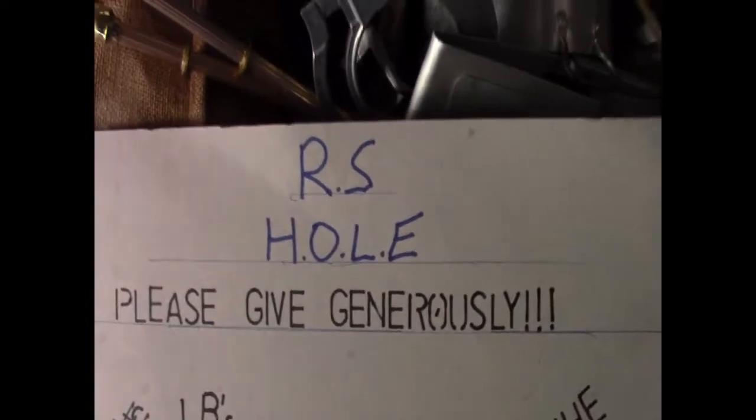Remember folks - Royal Society for the Horting of Like Button Envy, please give generously.